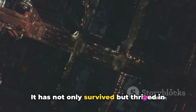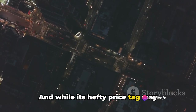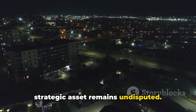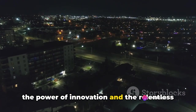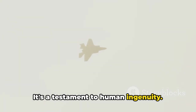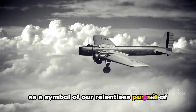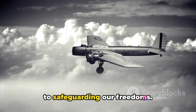The B-2 Spirit has not only survived, but thrived in the ever-evolving world of military aviation. And while its hefty price tag may continue to spark debate, its value as a strategic asset remains undisputed. The B-2 Spirit stands as a testament to the power of innovation and the relentless pursuit of technological supremacy in the realm of modern warfare. It is more than just an aircraft — it's a testament to human ingenuity, a marvel of modern technology, and a symbol of our relentless pursuit of excellence and our unwavering commitment to safeguarding our freedoms.